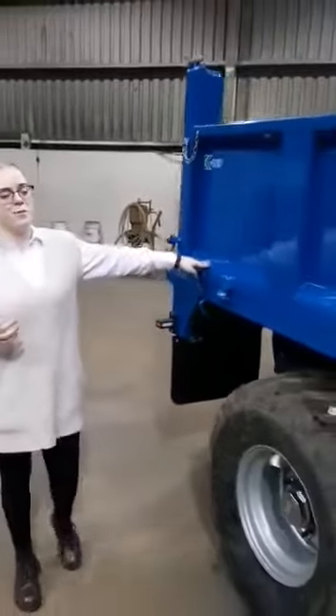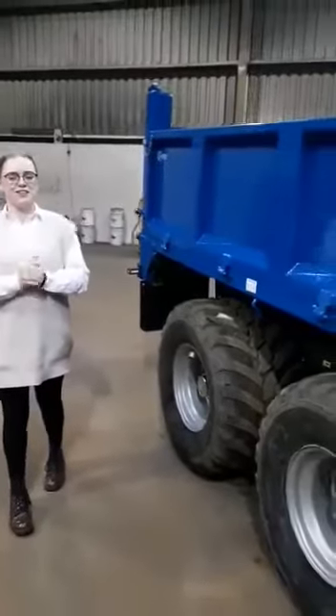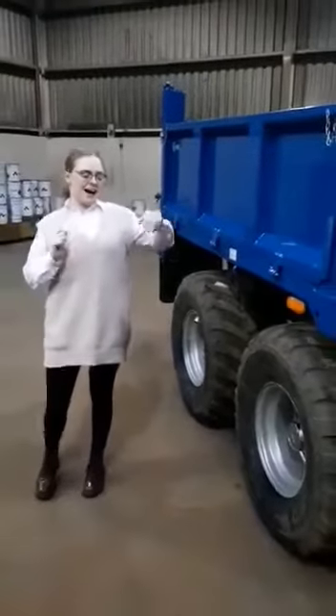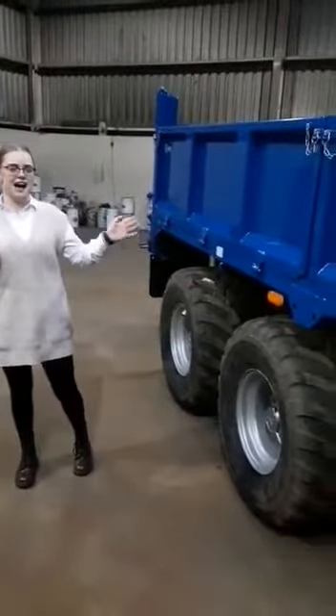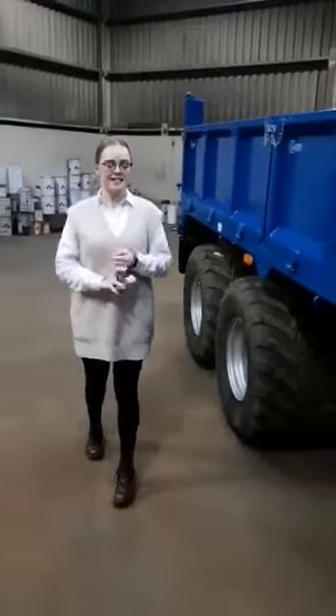The trailer comes with a twin 12-ton 3DH tipping ramp. And although we market this as a 12-ton trailer, it can and it has pushed 16 tons comfortably.